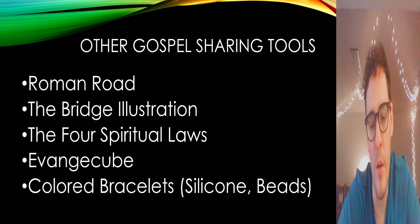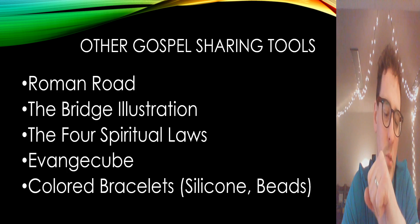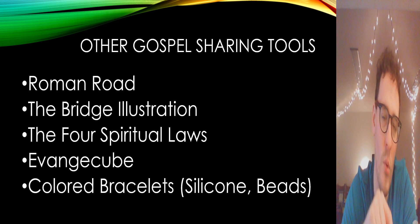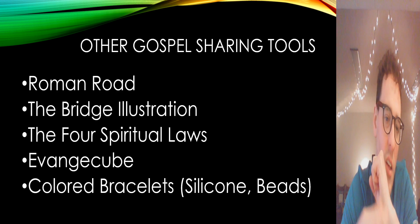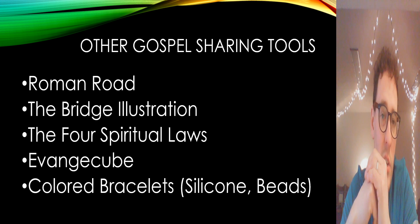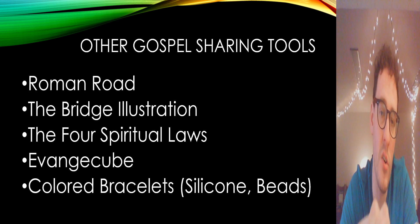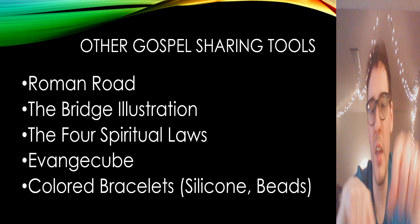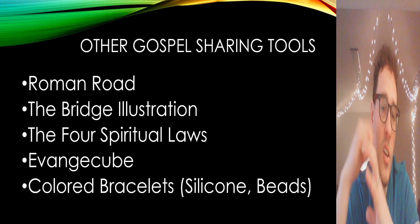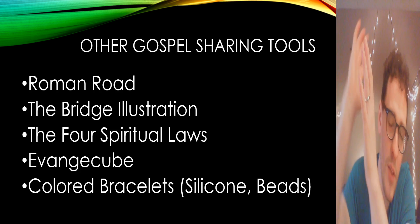There are colored bracelets — back in the day you had WWJD. Some have beads of different colors, maybe a red one representing the blood of Jesus and others representing sin and elements of the gospel. Silicone ones are ones I've really enjoyed in recent years. I used to carry one with arrows, a cross, and an empty tomb talking about Jesus coming down, becoming a man, living a perfect life, dying on the cross, being raised from the dead, and ascending to be with God the Father.